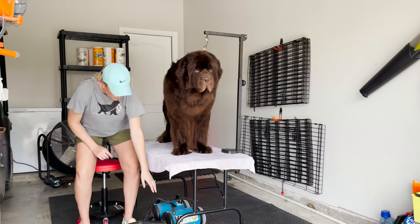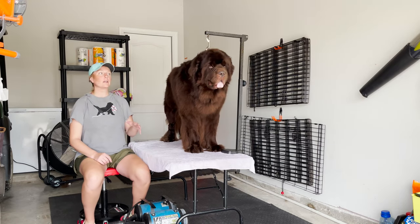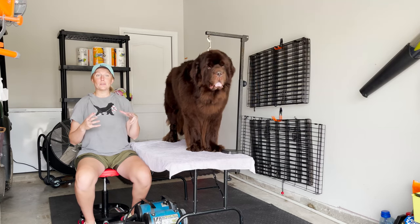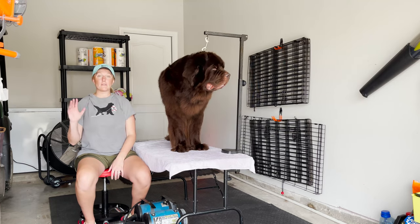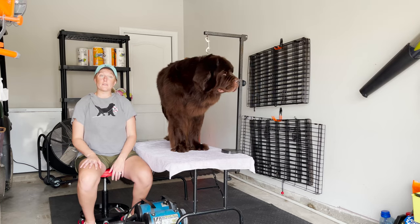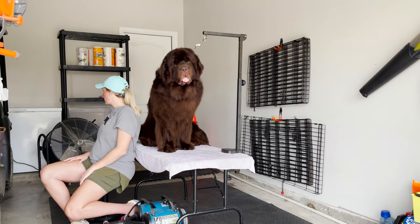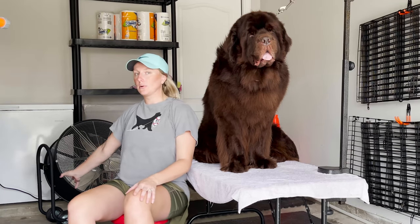For our dryer, we use the K9-3, which is a double-motor dryer. That is the one product I recommend splurging on, because a nice dryer cuts the drying time down in half. We did have to have a special outlet put in for this dryer, and eventually I want two because they're just that good. If you're doing a garage grooming setup where the air is more stagnant and there's not much of a breeze, I like to add a drum fan to help dry the back of the dog and push the hair and air out.